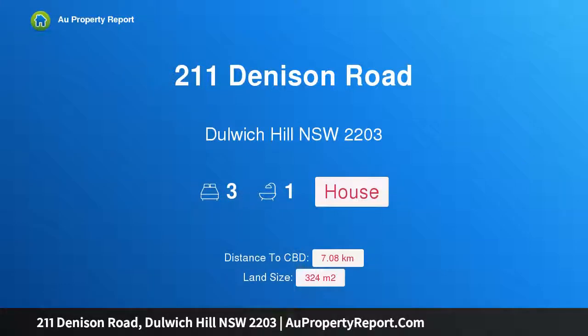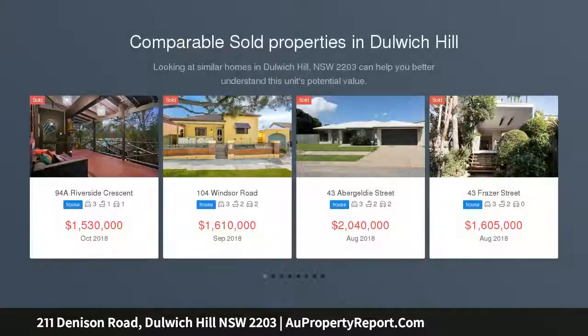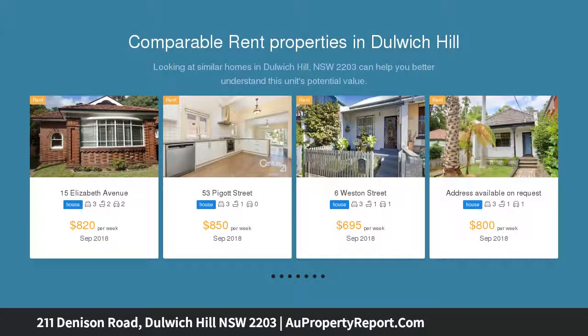Hi, I am glad to introduce property 211 Denison Road, Dulwich Hill NSW 2203. Picture Book Cottage in the heart of Dulwich Hill, reflecting all the charm of its era. This freestanding Victorian cottage offers easy modern living and entertaining within minutes from two childcare centers.